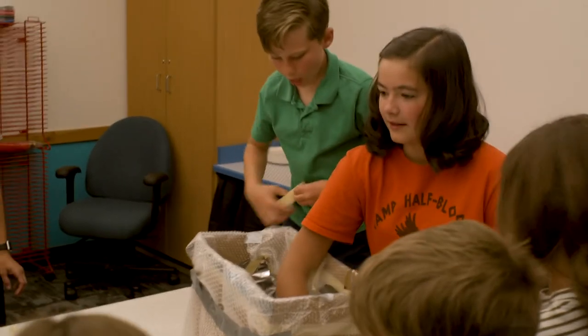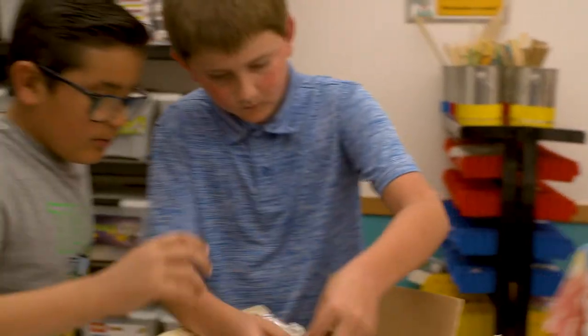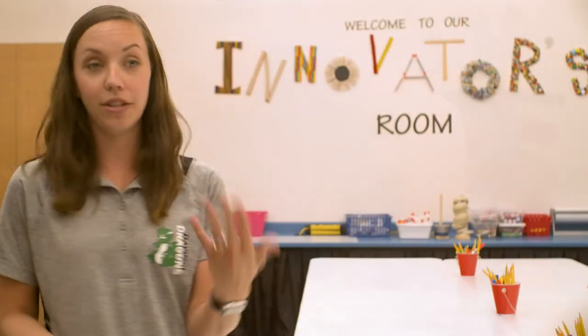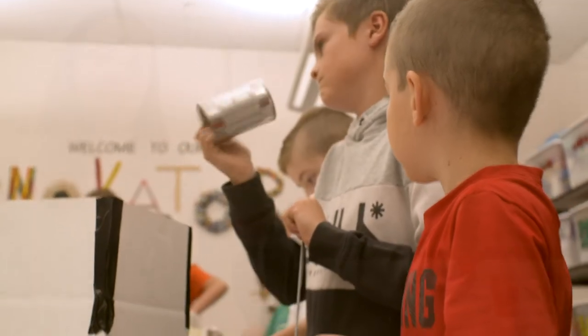It encourages student-led learning, which in turn reinforces play, passion, and purpose. They're learning in a million other ways while they're working on a project. They're learning to work in teams and learning from failure, but they're also learning what strengths and weaknesses their team members have and how to work through those. So it just supports them as a whole.